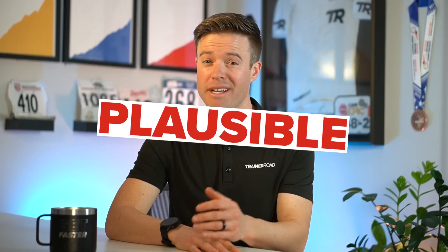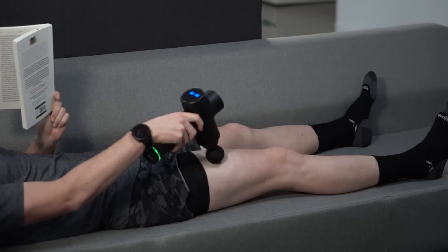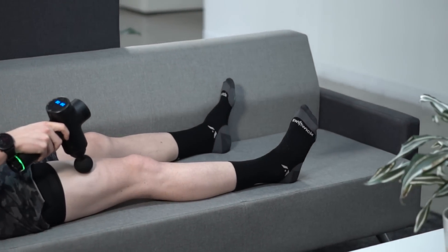So let's recap: do massage guns improve endurance performance? Due to the tricky nature of the placebo effect, this one is plausible at best. As of now, we lack scientific evidence that anything is actually happening in the muscle from the massage gun that is driving performance improvement. So how about the next claim of accelerating recovery? If massage guns can help us recover better, that should help us adapt to training more rapidly and maybe even tolerate more training load.